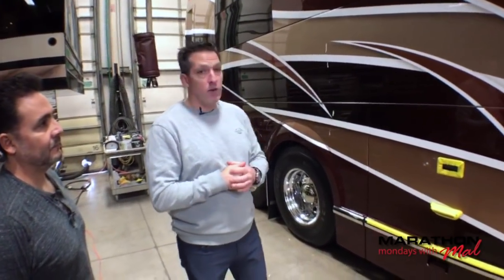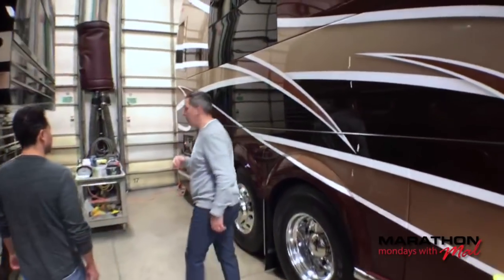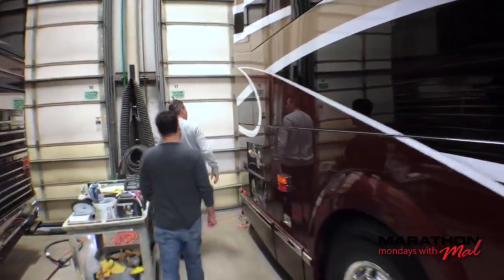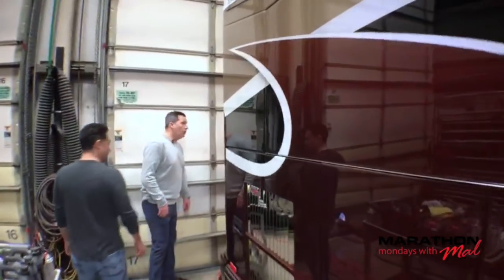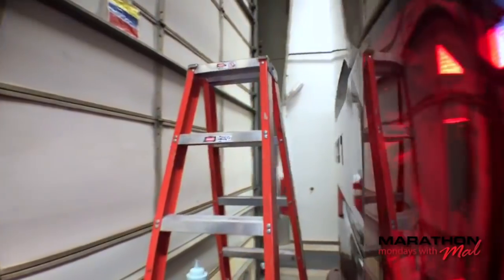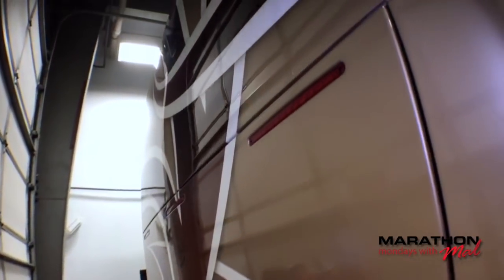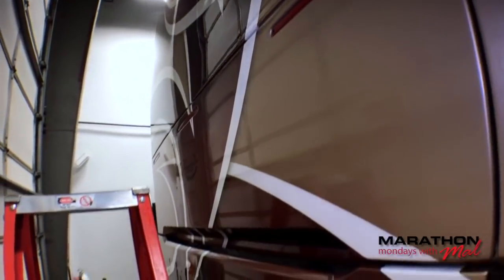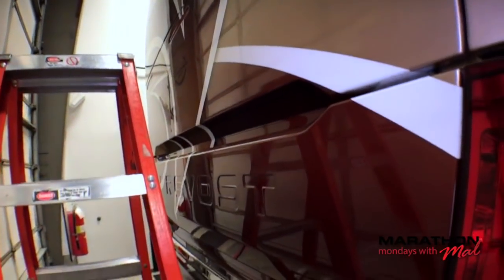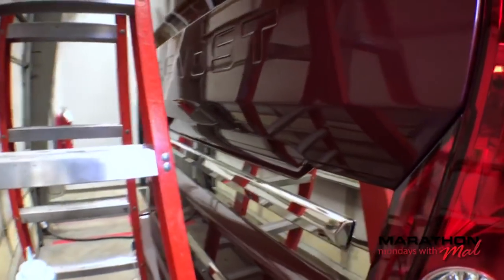Before we get out of here, should we walk around to the other side? Well, we've got the gear up here so we really can't walk around the back — I don't want to disturb it since the guys are on break right now.